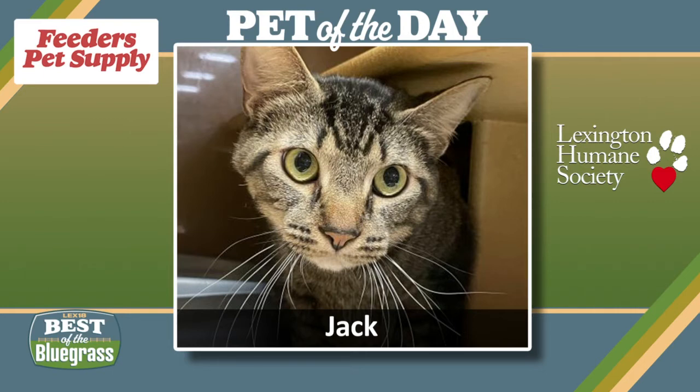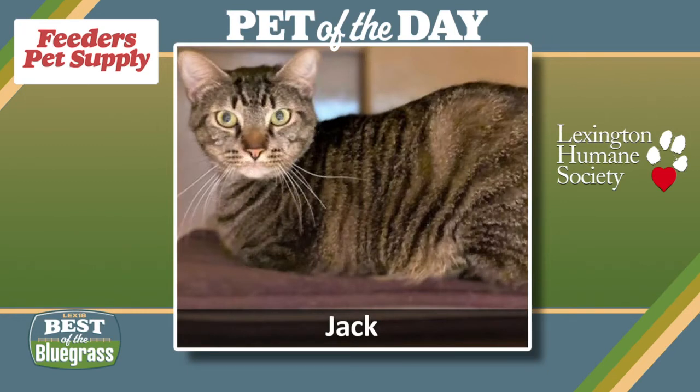What would be a good home for Jack? Jack would be perfect in any home. He just needs to do a meet and greet with any of his future animal siblings and any of the kids that are going to be in the home with him, and they can all come do a meet and greet at the main location.